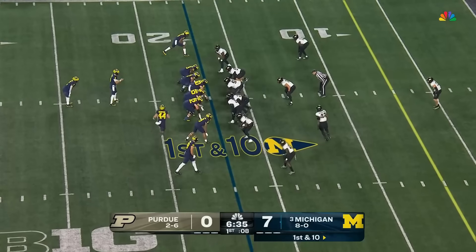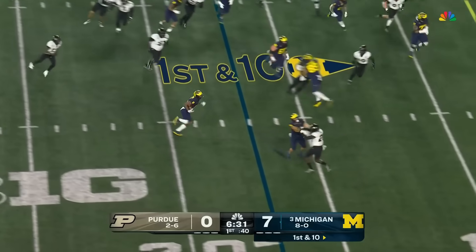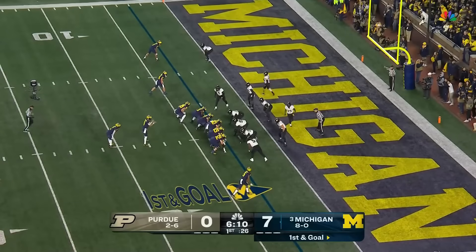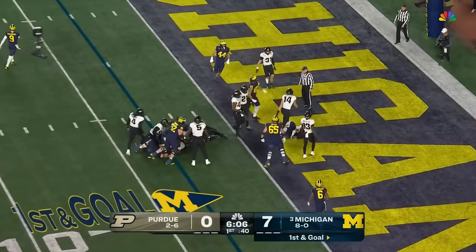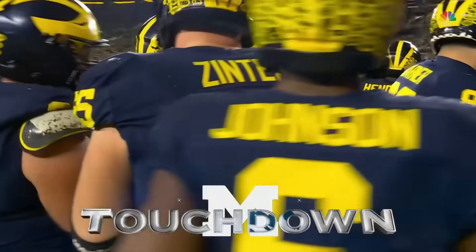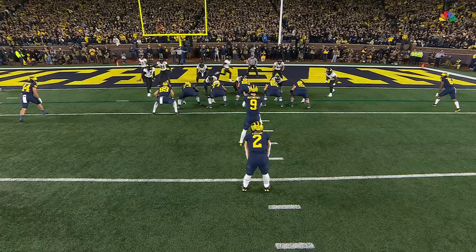Dumped out of bounds in the red zone. Bredesen in motion, flip it behind to Cornelius Johnson — circles around, Johnson tripped up. Sets up first and goal. This Michigan offense just can't be stopped right now. Back to Corum — superman over the top, and he's in! Touchdown. Blake Corum, second of the day. That's his 15th multi-touchdown game of his career.